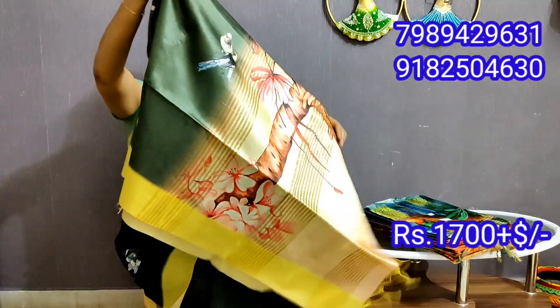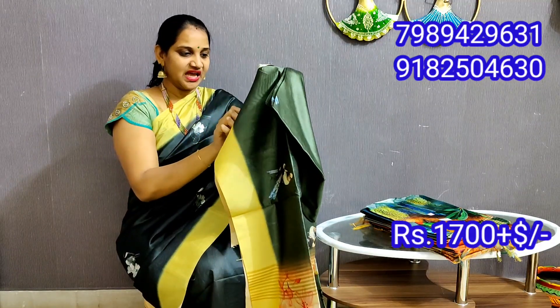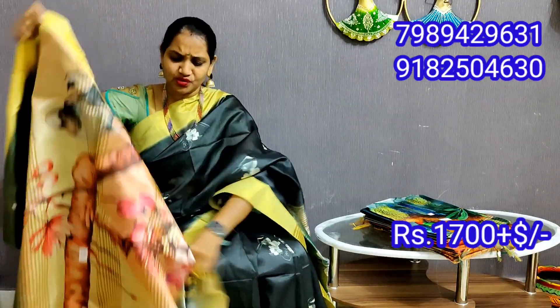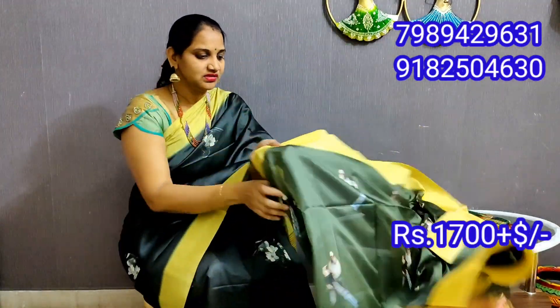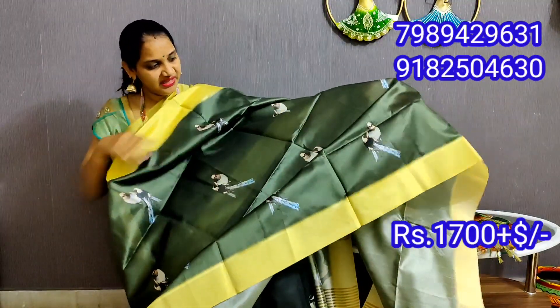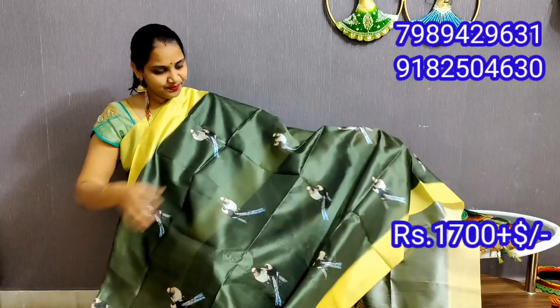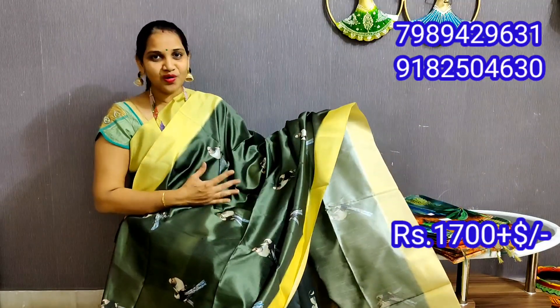I will use the green with yellow combination variety. This is a green with yellow combination, and the birds design is also very good.